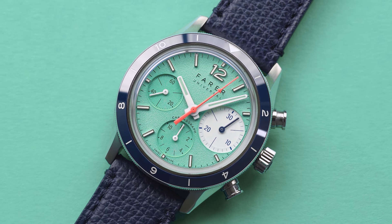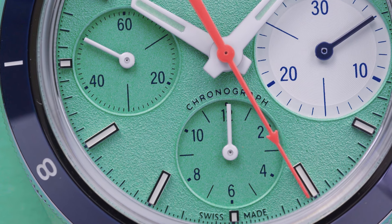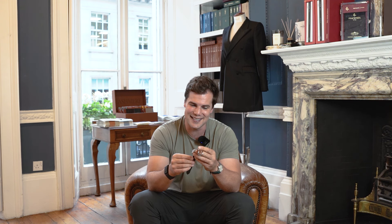The first watch is the Cholcot. Beautiful gravel mint dial — and so often is with Farah watches, the star of the show. I can't tell you the last time I've seen a gravel or grained finish mint colored dial, but this is just beautiful.